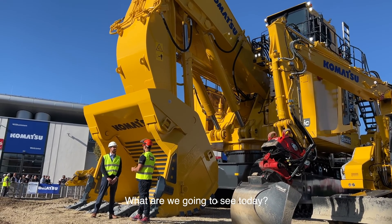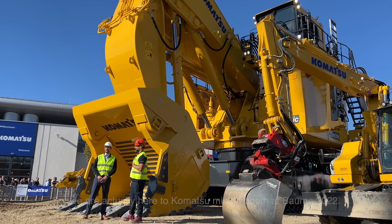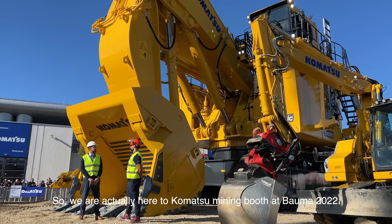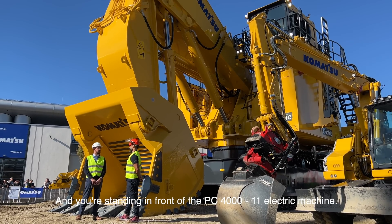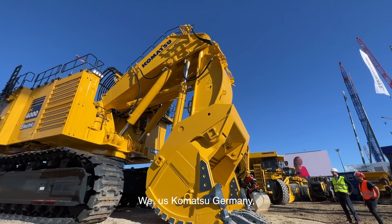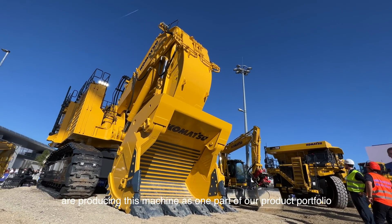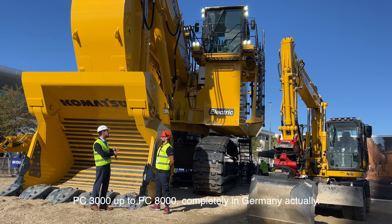What are we going to see today? First and foremost, welcome to our PC4000. We are at the Comaxu mining booth at Bauma 2022, standing in front of the PC4000-11 electric machine. It's one of our offerings in the hydraulic excavator area for mining equipment. We at Comaxu Germany produce this machine as part of our product portfolio — PC3000 up to PC8000 — completely in Germany.